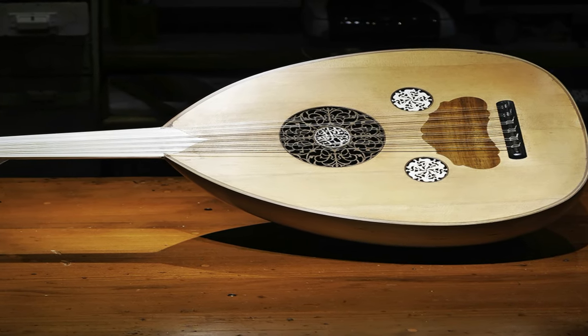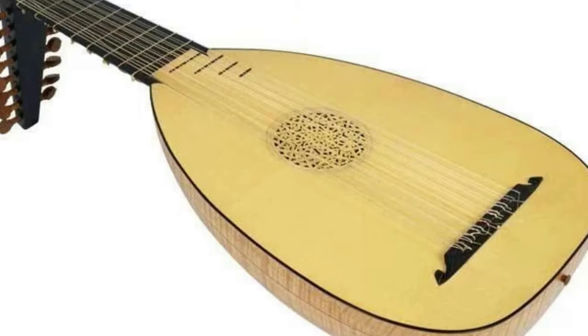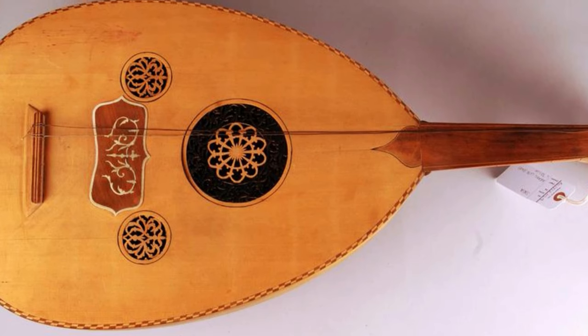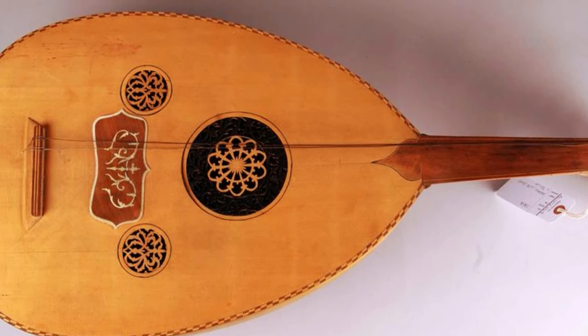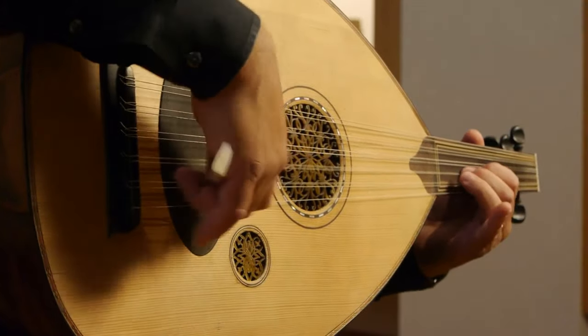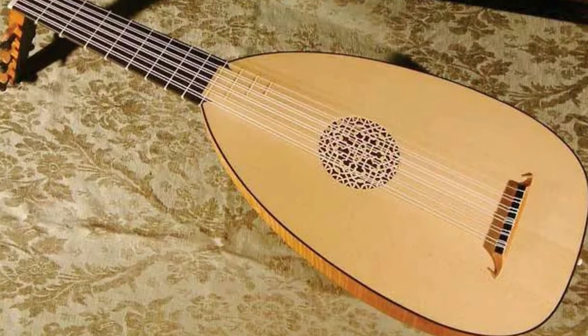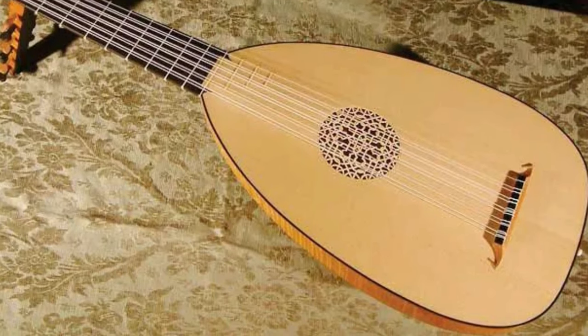The Moors brought the oud to Spain. In Arabia, the tambour changed dimensions and remained fretless. Europeans added frets to the oud and dubbed it a lute, from Arabic 'al-yud,' meaning 'the wood,' via Spanish. A lute or oud is a short-necked instrument with many strings, a large pear-shaped body with highly vaulted back, and an elaborate, sharply angled peg head.